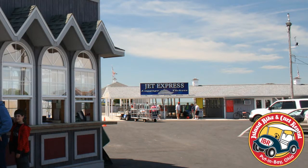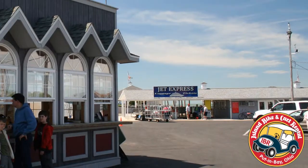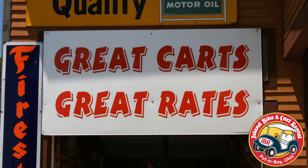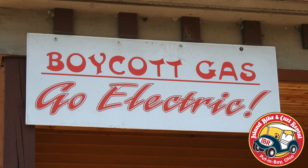When you arrive at Put-in-Bay at the Jet Express Dock or the Miller Ferry Dock, Island Bike and Cart Rental is there. You have an entire island to explore — accomplish this aboard one of our quiet, electric golf carts.